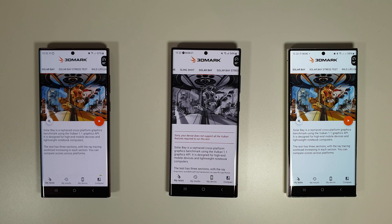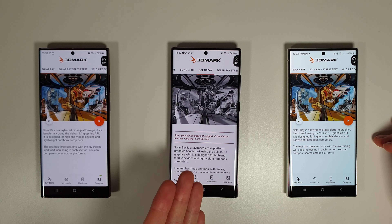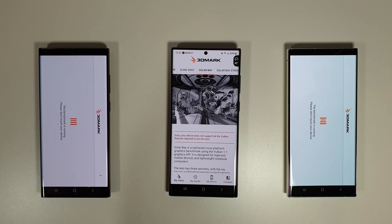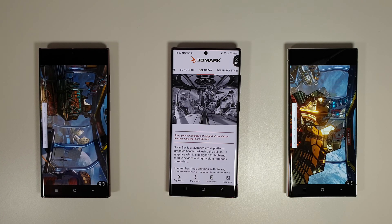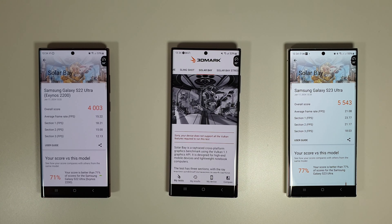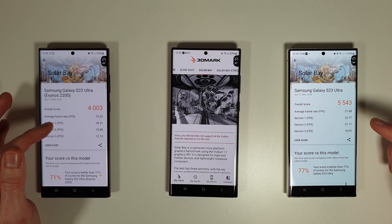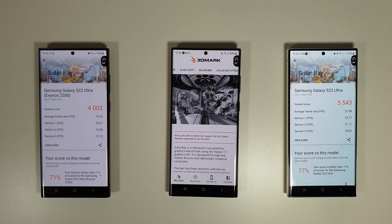Moving on to the Solar Bay test — just a single run to start. This tests Vulkan graphics, which the 8 Gen 1 doesn't support, and ray tracing, which is what the Exynos 2200 was all about when it first released. The Solar Bay has just finished: 4,003 for the Exynos 2200 and 5,543 for the 8 Gen 2 on the S23 Ultra — about 1,500 points difference. Interesting that a phone nearly two years old isn't massively behind the current flagship. Average frames per second: 15 versus 21, with section scores of 18 vs 23, 15 vs 21, and 12 vs 18.